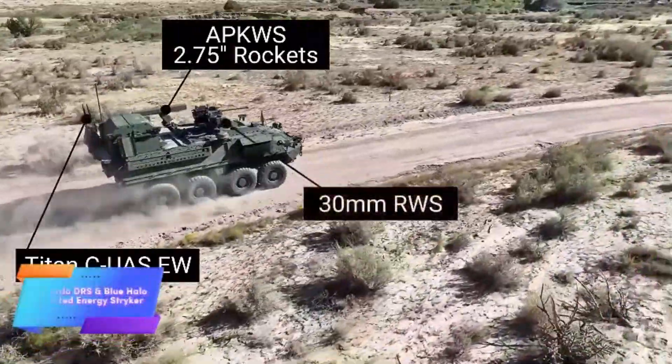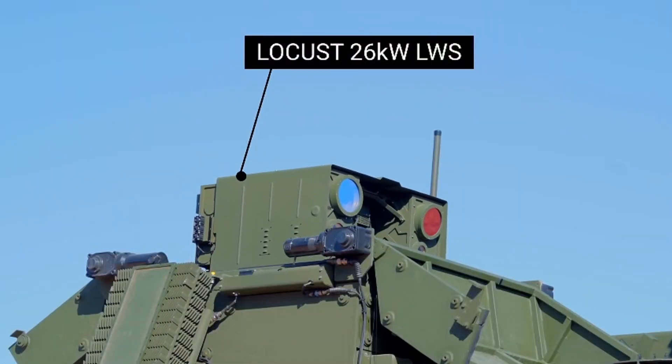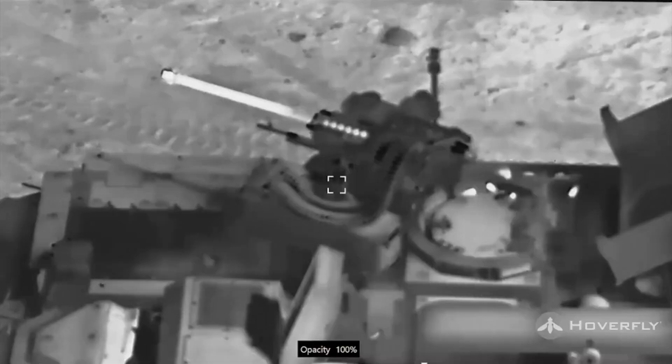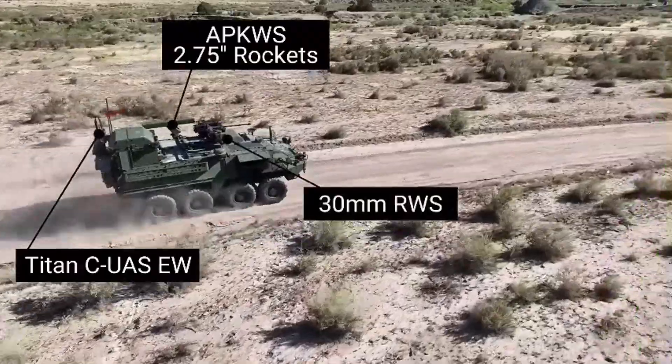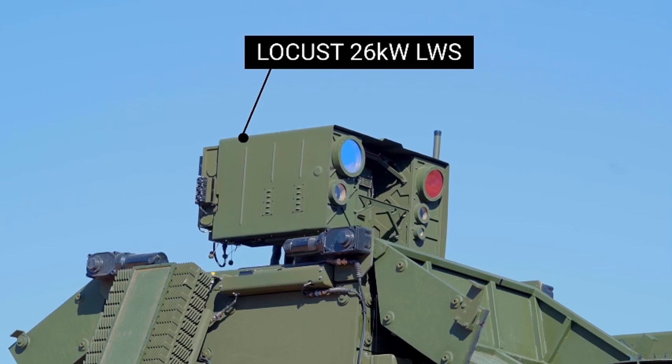Leonardo and Blue Halo are advancing their cutting-edge drone neutralization system, integrating diverse weaponry into the Stryker APC platform. Originally equipped with a 30mm automatic cannon, the vehicle now includes a 70mm laser-guided missile, significantly enhancing its combat capabilities.